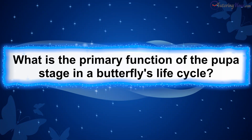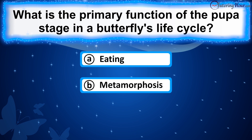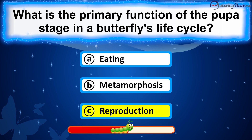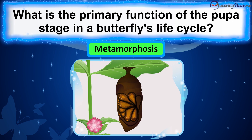What is the primary function of the pupa stage in a butterfly's life cycle? Is it A. Eating, B. Metamorphosis, or C. Reproduction? The correct answer is metamorphosis. During the pupa stage, the caterpillar undergoes a complete transformation, restructuring its body internally and externally to become an adult butterfly. Inside the pupa, organs and tissues develop, including wings, antennae, and reproductive organs.